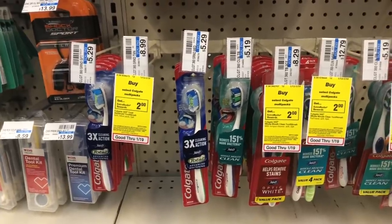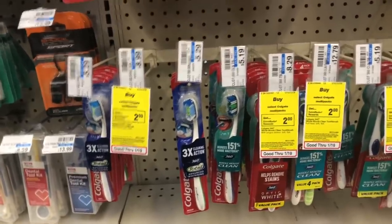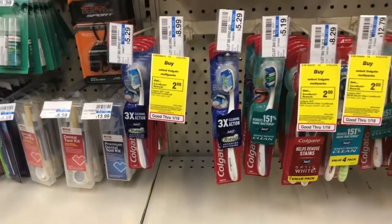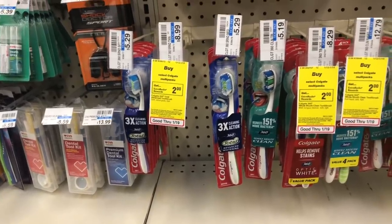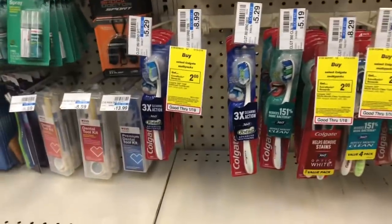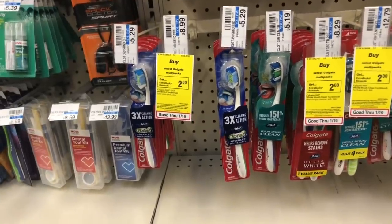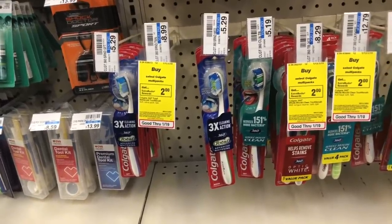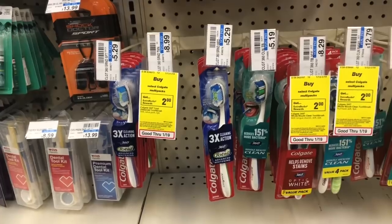Colgate manual toothbrushes and multi-packs are on a promotion: spend $10, get a $5 Extra Care Buck — see the ad for full details. Toothbrush deals don't come around often, so grab them if you need them. Buy three manual toothbrushes on sale for $3.99 each (regularly $5.29 at CVS) and use three of the $0.50 off one coupons from Smart Source 1/20. You'd pay $10.47 but get back $5 in ECBs, making your final cost $5.47 or $1.82 each. Scan your red card for any toothbrush CRTs to stack.